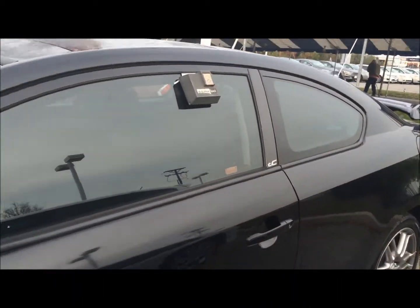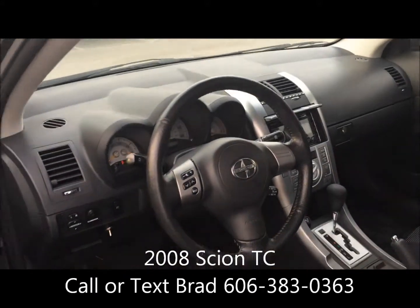I'll show you that. And again, power windows, door locks. There's the dual panel moonroof — really opens up the interior inside here. Nice Pioneer sound system.